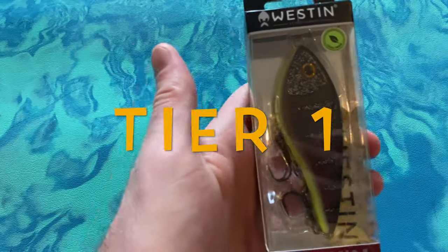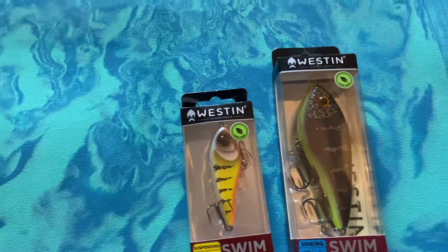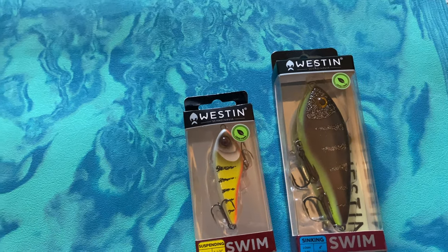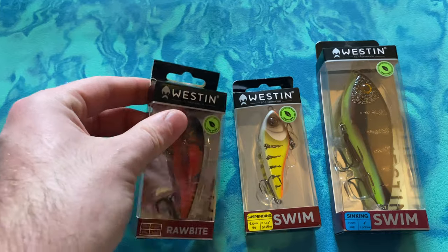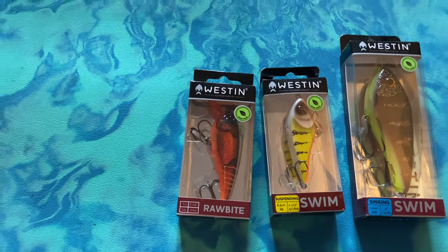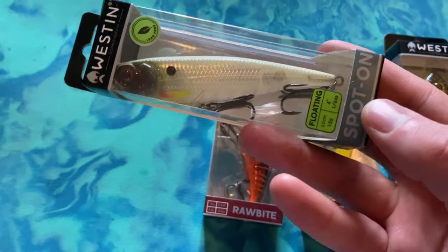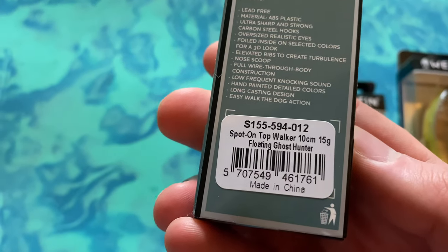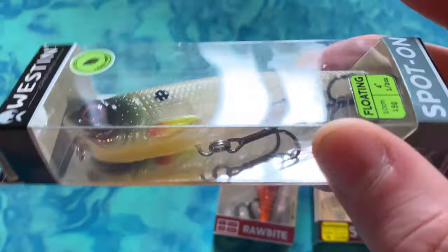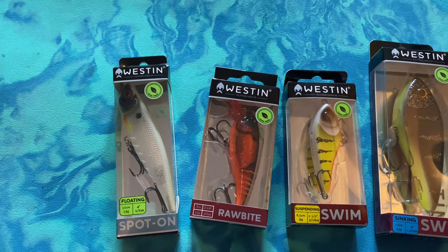The absolute best of the best: we have the Western Swim - a really good paddle tail - and another one too. I've heard great things about the Western Swims and these look like two really good examples. Then we have a Western Raw Bite again but in a really cool lava color - I do love a crank. And what I absolutely love is the Western Spot On - a topwater lure, pretty big, floating. Great for pike and big perch in the summer. It's a 10 centimeter top walker in ghost color, looks like a prey fish skittering on the surface, with a good rattle in it.